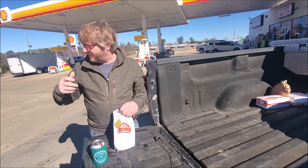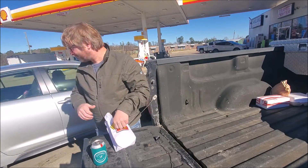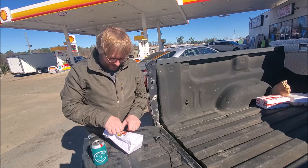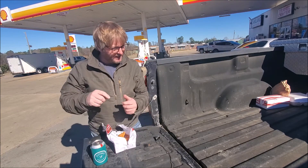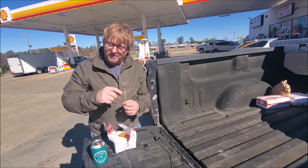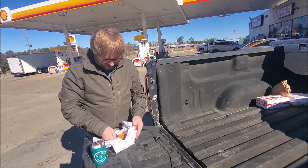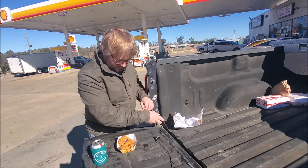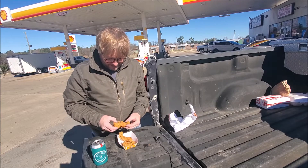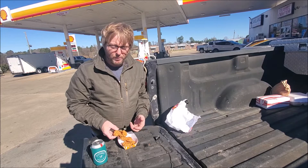We're right here in Oakland on 55. Anyway, they didn't have a whole lot of stuff left in there. They had something that looked really interesting — chicken on a stick with bacon wrapped around it — but it looked a little overcooked, so I didn't get that. These are chicken tenders. They look pretty good. They look like they were breaded and cooked really well.